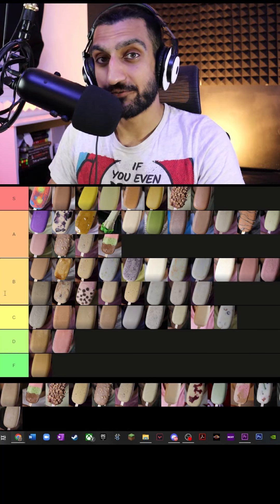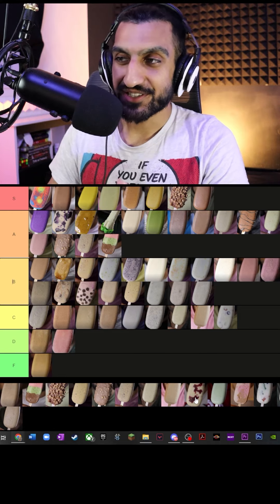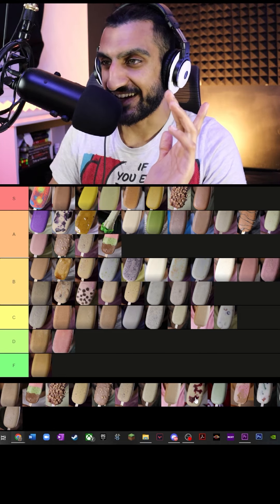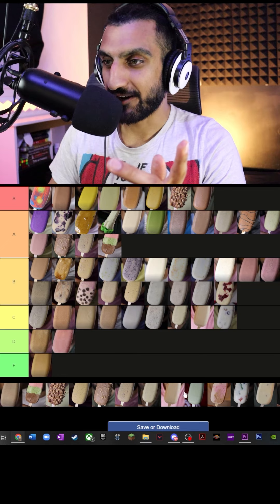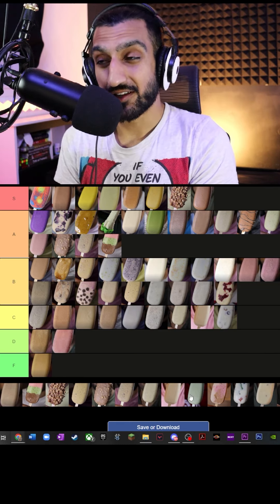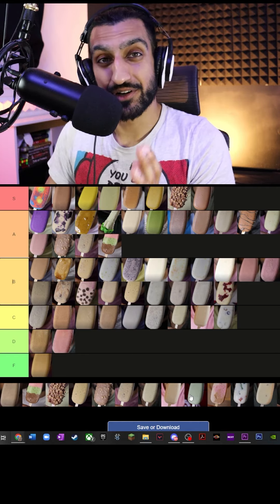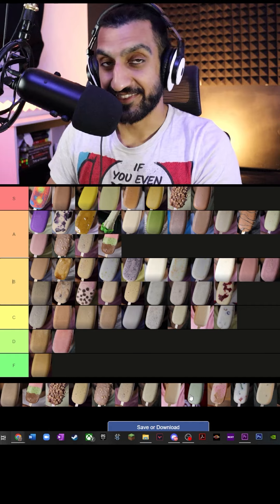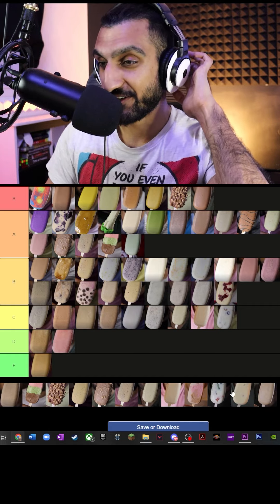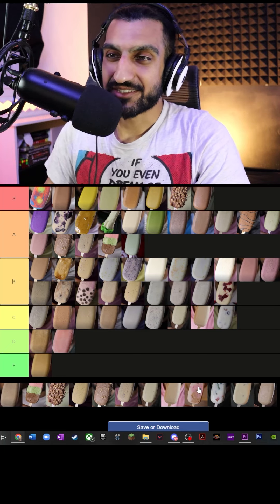My favorite kofi flavor so far. First up from this season we have cranberry — it's a bit sweet, it's a bit tart. I'm putting this at B tier. Next we have avocado. I was a bit skeptical about avocado because apparently a lot of Filipinos like to treat avocado as a dessert ingredient. But it actually pairs really well with sweetened condensed milk. This is definitely an A tier. Next we have neapolitan — it has strawberry, chocolate, vanilla. It's whatever, nothing special. I'm putting this at C tier.